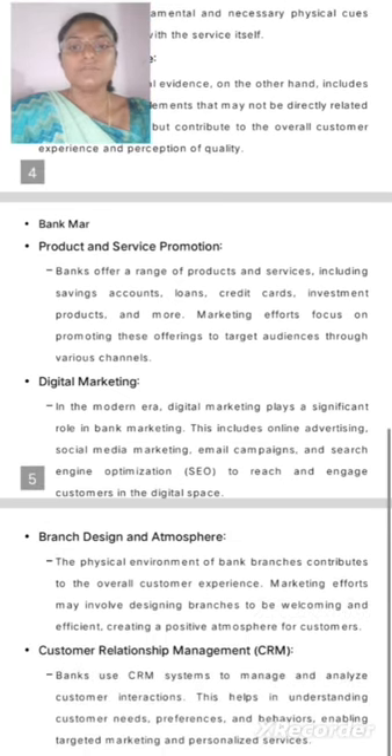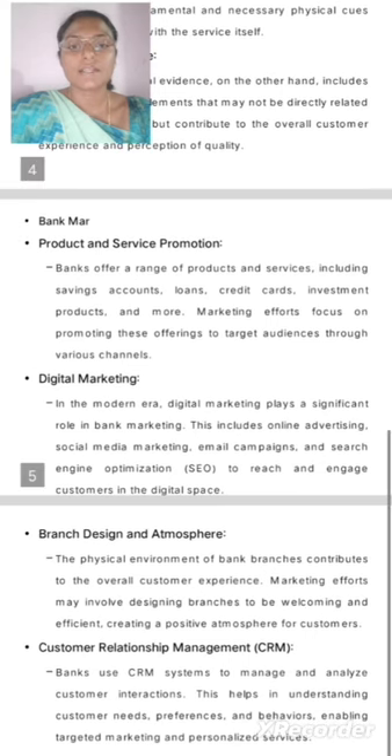Bank Marketing. Product and Service Promotion: Banks offer a range of products and services including savings accounts, loans, credit cards, investment products, and more. Marketing efforts focus on promoting these offerings to the target audience through various channels.